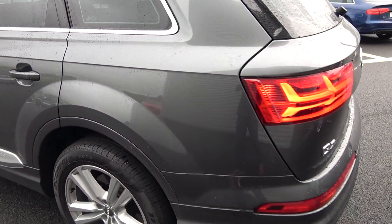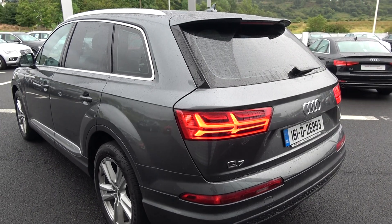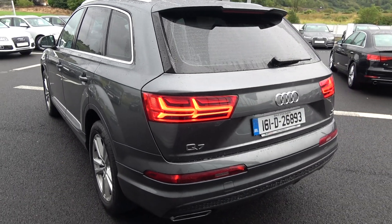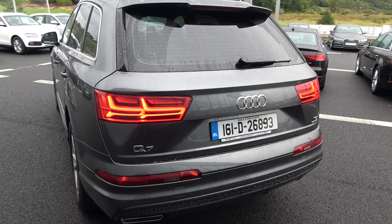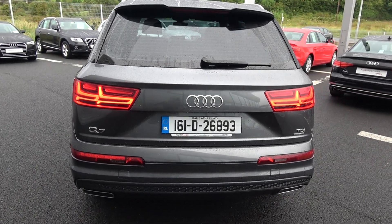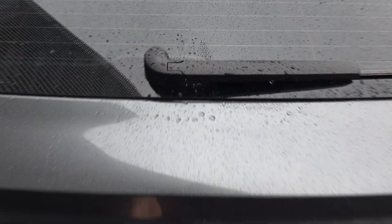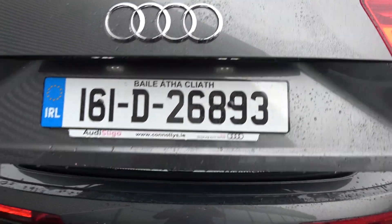Continuing to the exterior on offer to the rear, we have your LED tailgate lights, your LED dynamic indicators, rear parking sensors, and a honeycomb diffuser on your lower rear S-Line bumper, together with a rear fog light for additional safety. Just pop the lid on the boot and you'll see what a fantastic size boot space there is on display with the Audi Q7.